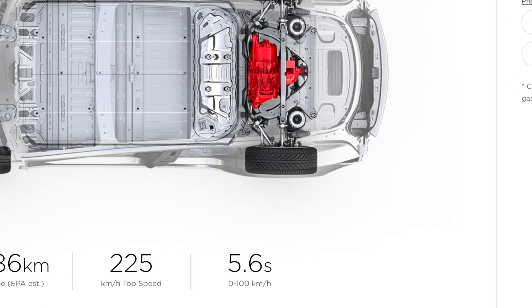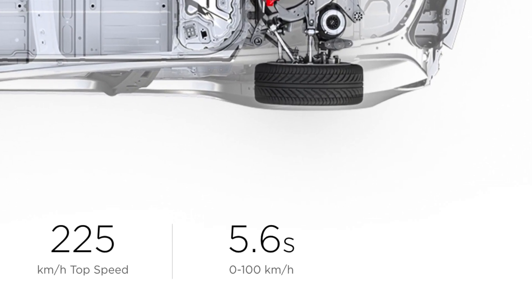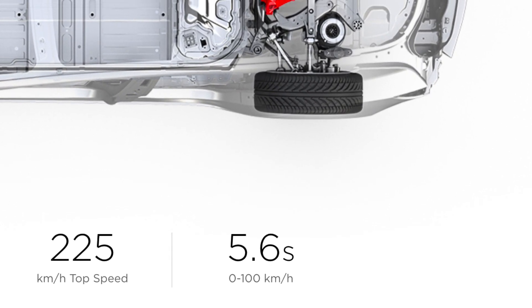What's up guys, welcome back to another video. If you're new here, my name is Josh Tryhane. For today's video, I wanted to do something interesting that I've seen a couple of videos on YouTube about — testing to see if the Tesla Model 3 is actually able to go as fast as it says on the website. The website says it can go 0 to 100 kilometers an hour in 5.6 seconds.